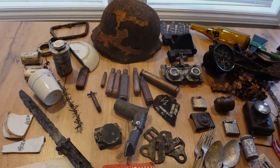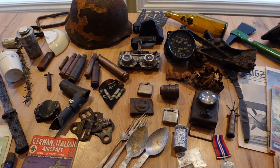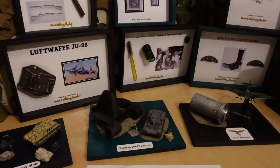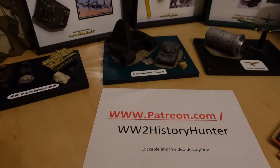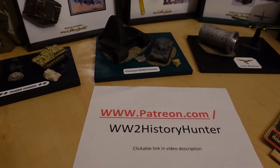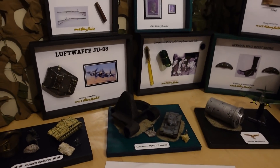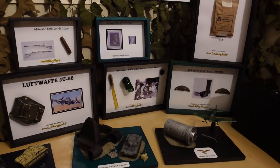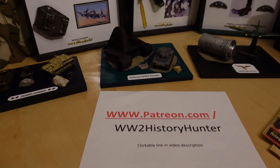Did you know you can become a World War 2 History Hunter team member? Artifacts like these could be passed on to you in the form of beautiful World War 2 dioramas and displays — you can be the future keeper of something very special. Check out the link in the video description to become a Patreon team member. Different perks include for-your-eyes-only videos, travel vlogs, restoration projects, and more. Check out the supporter videos at the beginning of each month for more details.